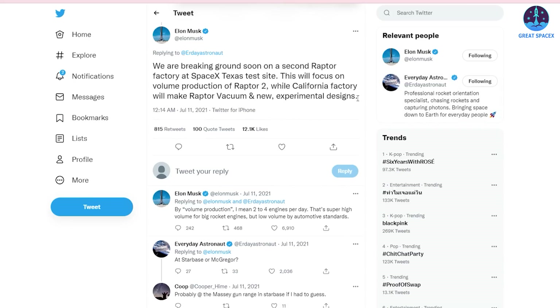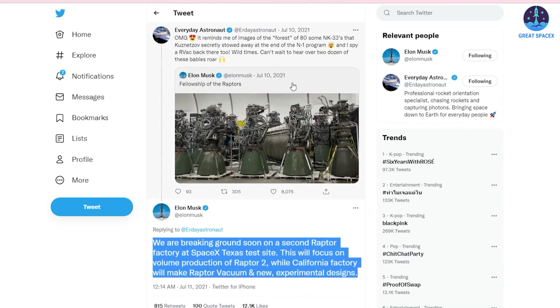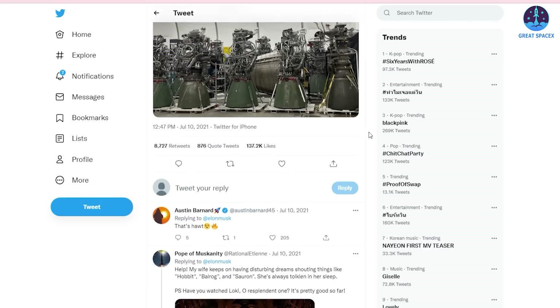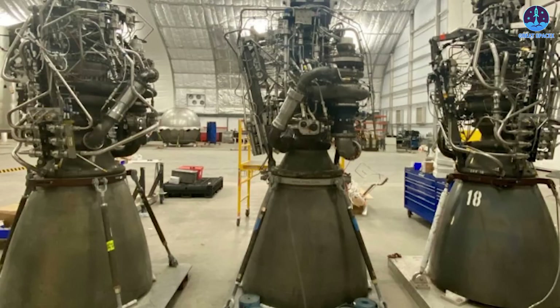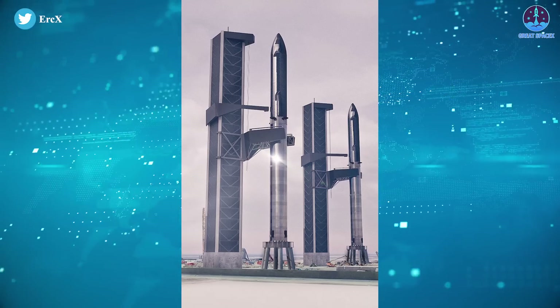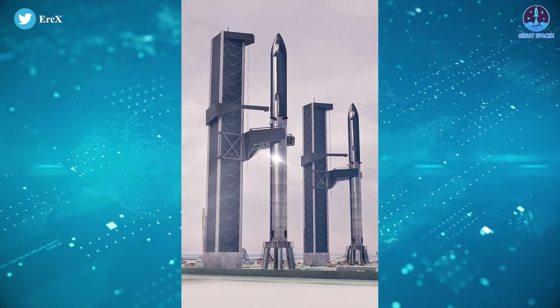Musk revealed plans for a dedicated Raptor engine factory on July 10th, shortly after showing off an impressive group of at least 10 qualified Raptor engines staged inside a production tent at SpaceX's Boca Chica Starship factory. If all goes according to plan, that facility could become the highest output rocket factory ever built, churning out hundreds of Raptor engines each year to outfit a vast interplanetary fleet of Starships. As Musk said, this is the only way to make life multi-planetary and extend consciousness into the void.